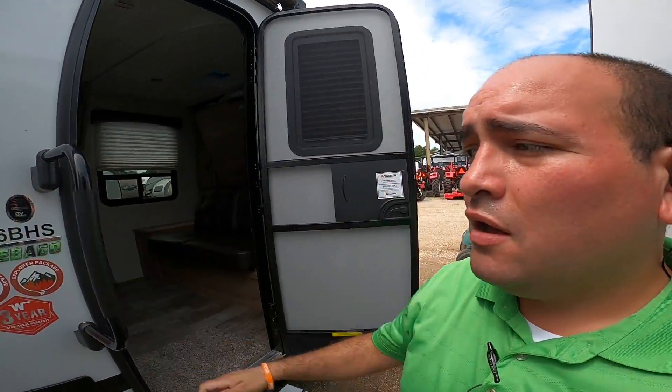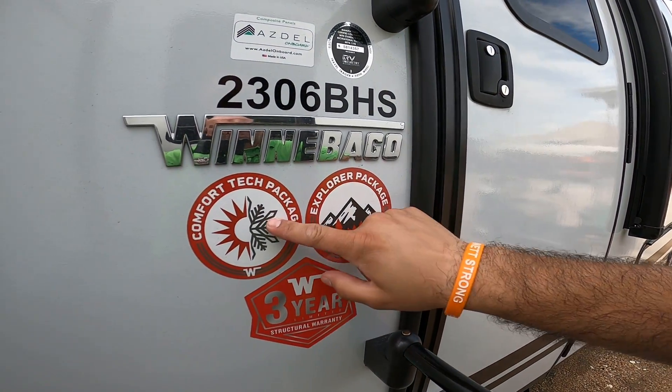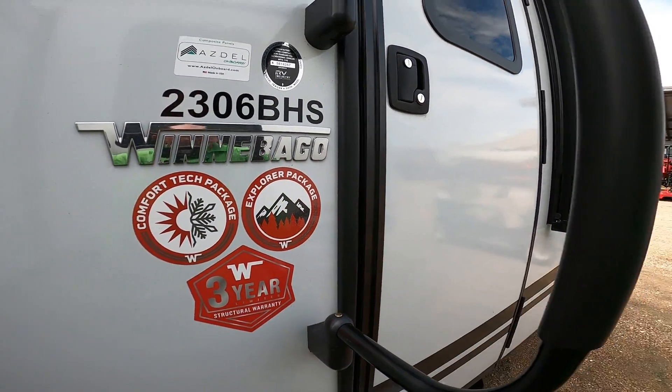Of course we do have the Alpha Wolf, which is a little bit bigger and only a little bit more on price. But with the Winnebago, you're going to get top-of-line construction with all the available packages and a three-year limited structural warranty. I would love to earn your business — if you have any questions or concerns, give me a call or text at 979-413-9554. Thanks again.